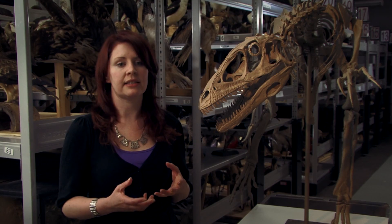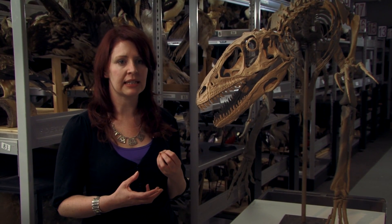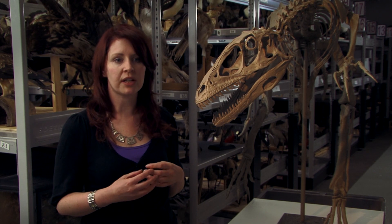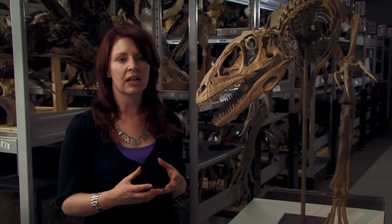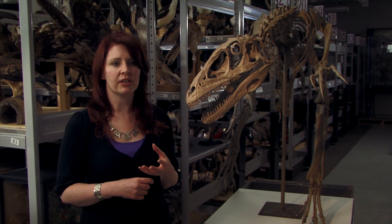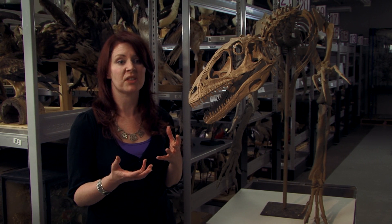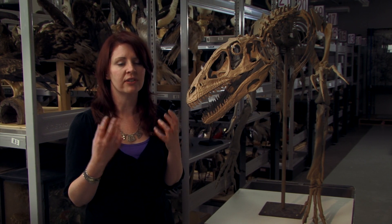Some of the recent discoveries of dinosaurs and fossil birds that have been incredibly important in the way that we understand the evolution of birds have been fossils from a province in China called Liaoning. These fossils were found in the 1990s and they've really revolutionised the way that we think about dinosaurs, feathers, and birds. We now know, with so much evidence from China and from Deinonychus, that we had dinosaurs that were covered in feathers, and that the link between dinosaurs and birds is very clear.